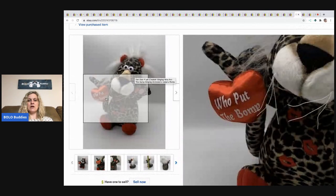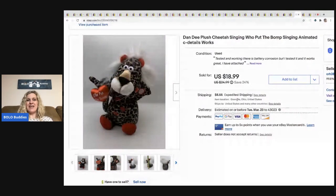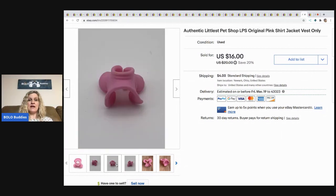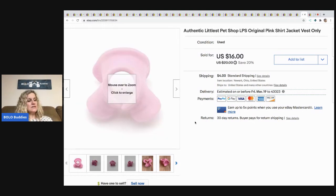The next item is this Dandy singing plush — 'Who Put the Bump.' He's a cheetah and really cute. I sold him for $18.99 and the buyer paid shipping. The next item is this Little Pet Shop jacket vest — a harder to find item. I sold this for full asking price, which was $16 — that's 20% off what I was asking, so the sale price. Buyer paid shipping, all in $20.20.